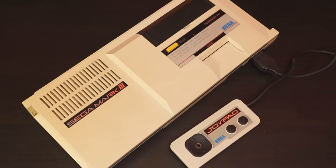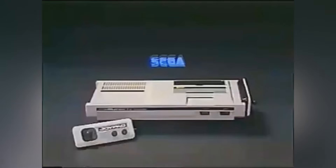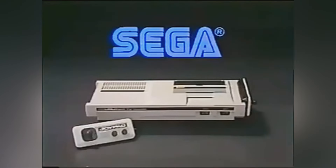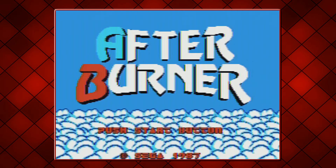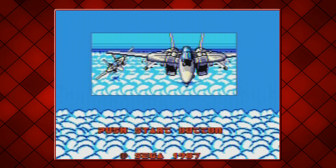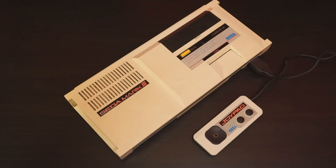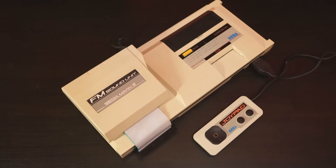This is the Sega Mark III — the very first rendition of the Master System, only sold in Japan. This model is slightly behind the rest of the editions, with RGB not being amplified and the design being a bit more basic compared to the others. It also was not able to produce FM quality music, until you attach the official FM unit. I cannot believe I managed to obtain one of these. Although, we do have one issue.